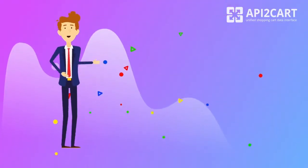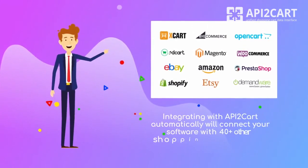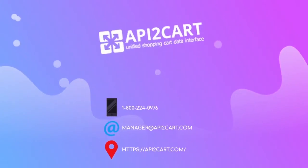Integrating with API2Cart will automatically connect your software with more than 40 other shopping platforms at once. Try API2Cart for 30 days for free now.